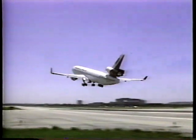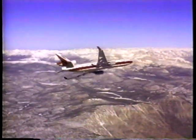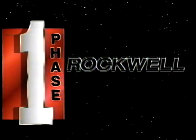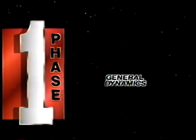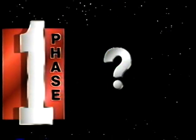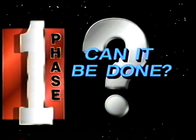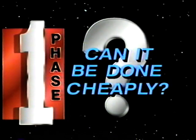This is why the DCX single stage rocket is so important. In 1990, the Defense Department selected four of the nation's leading aerospace contractors to conduct a phase one feasibility study of the single stage to orbit concept, based on available computer, propulsion, and materials technologies. The study's mandate was to answer three main questions: Can it be done? Can it be done quickly? And can it be done cheaply?